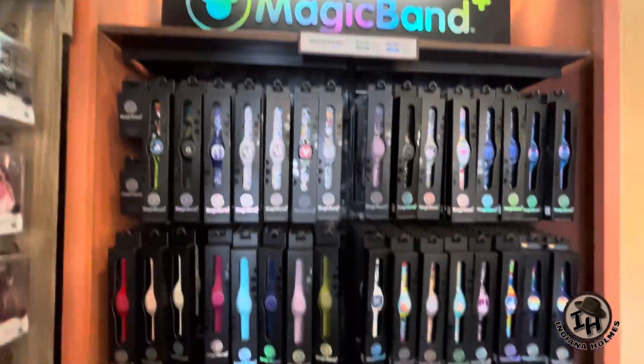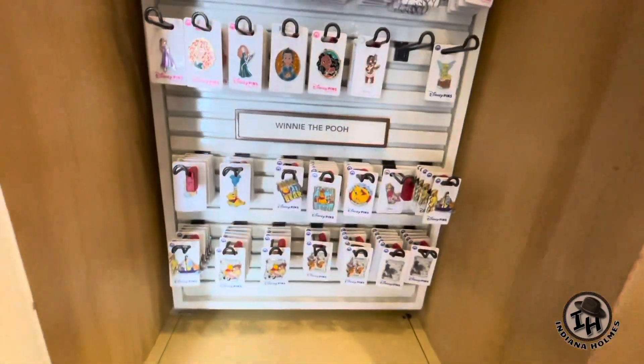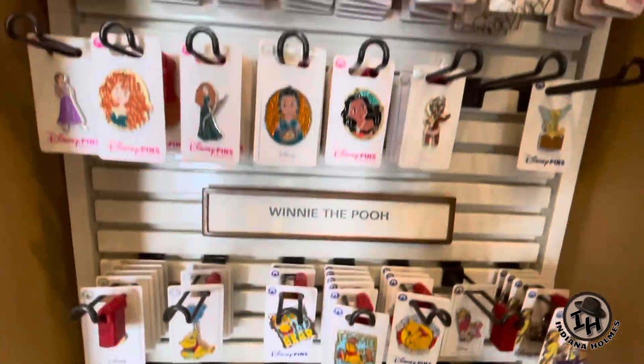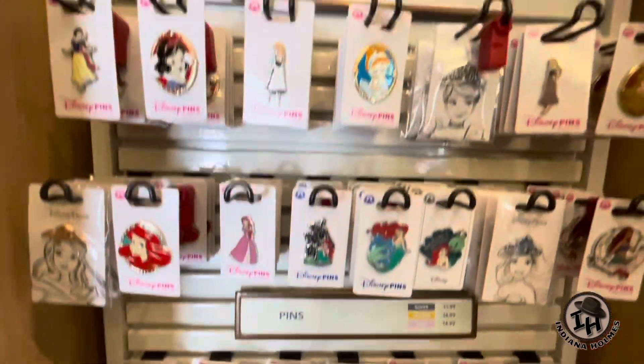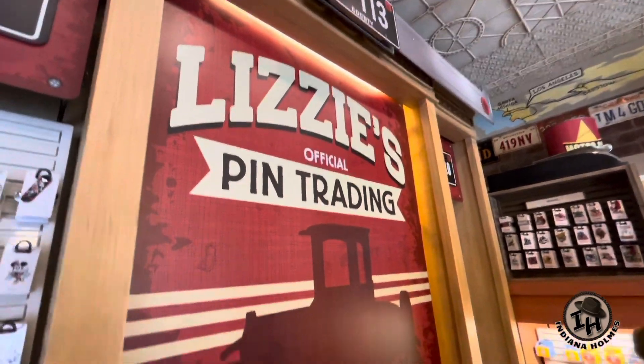They've got the Magic Bands — Magic Bands are happening here. Lots of cool pens here, and here we have a lot of different pens. Not just the pens from Cars Land, but all kinds of pens. I want them all and I must buy all these pens.